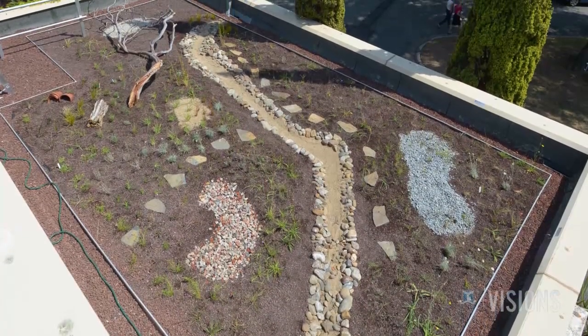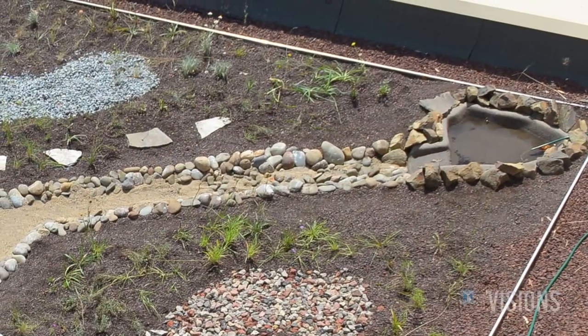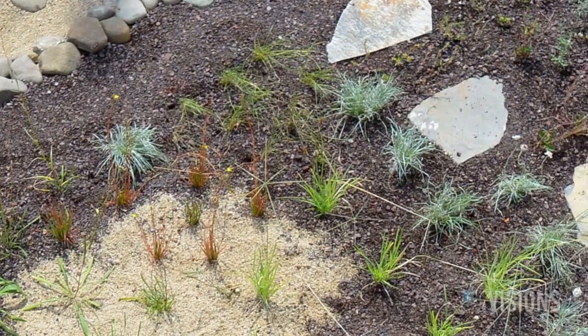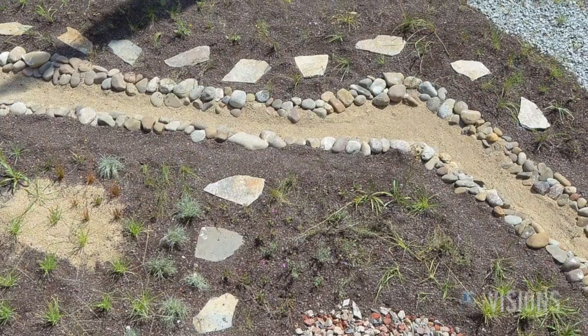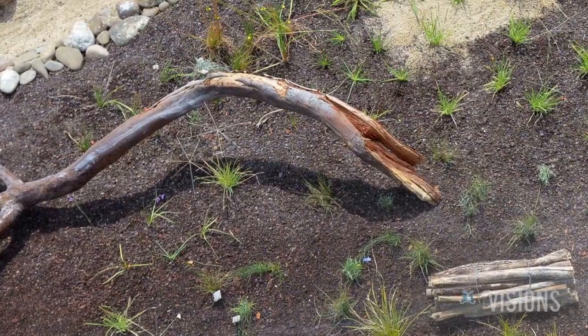As well as this demonstration roof, we also have a research roof and a biodiversity roof, which we'll be using to understand how green roofs can function better. We've got a range of indigenous plants that act as larval food sources for butterflies, as well as structures such as tiles and flower pots where lizards and insects can live.